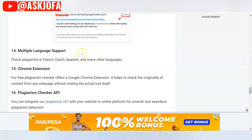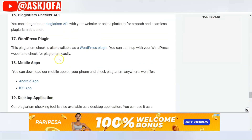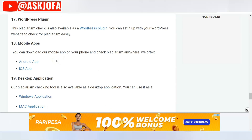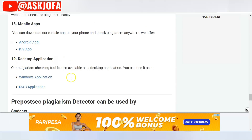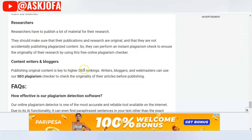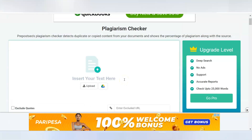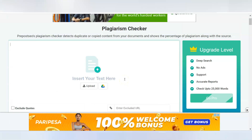Prepostseo supports multiple languages. It has a Chrome extension and an API with a WordPress plugin. You can use it on any mobile platform, and it supports Windows and Mac applications. It is great for content writers. Use the link below the description of this video to start using this platform.